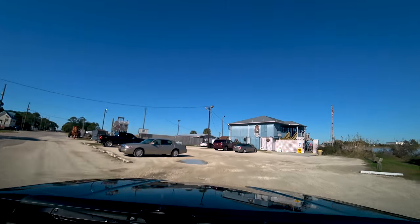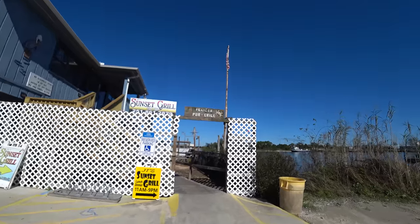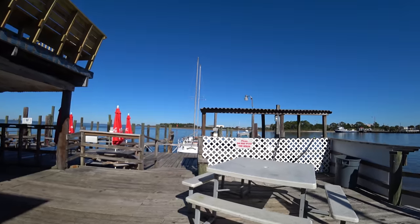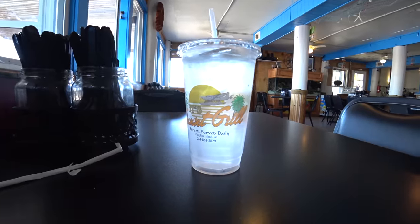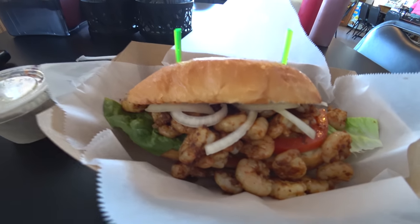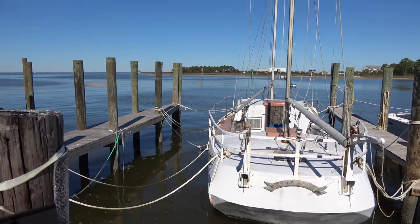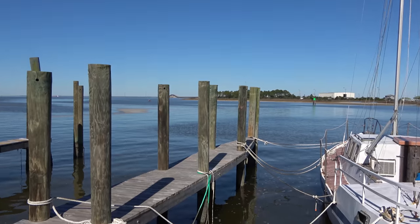I haven't even had breakfast today, so let's take care of that. This place seems to be nice enough. The Sunset Grill kind of reminds me of the Florida Keys, sort of. It is 12 o'clock and I am the only one here. I ordered the shrimp po'boy, which is actually really good, if a little salty perhaps. Definitely a very quiet morning here in Dauphin Island.